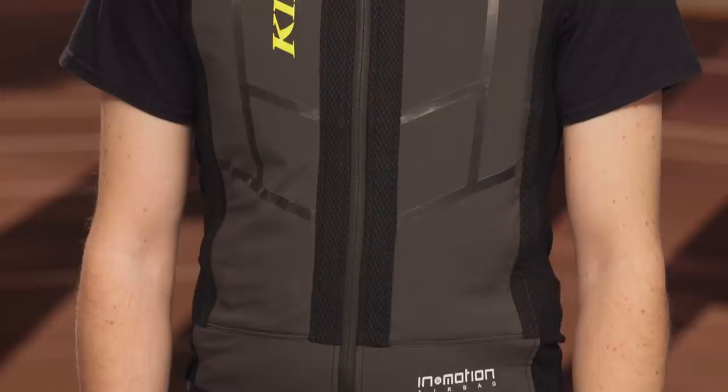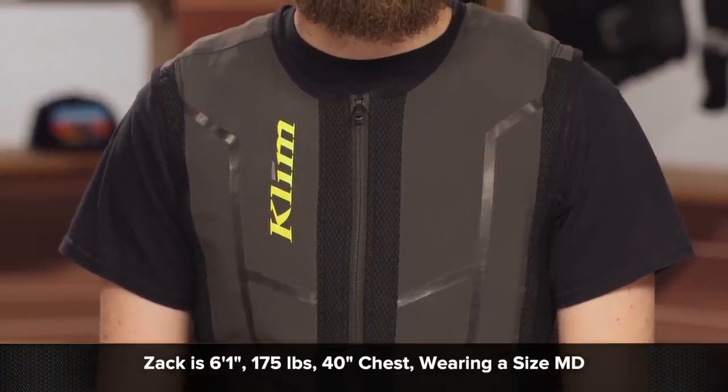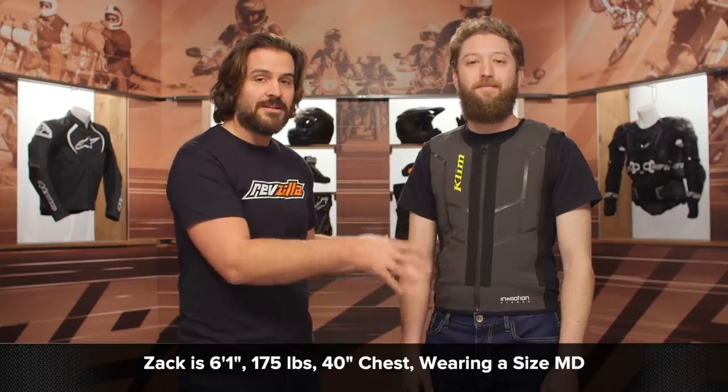Sizing ranges from small up to 3XL. Zach on my left is tall and slender — 6'1", around 175 pounds, with a 40-inch chest — and he's wearing this in a medium. You can see it fits him extremely slim and firm, which is exactly how you want it. You don't want this loose on your body.